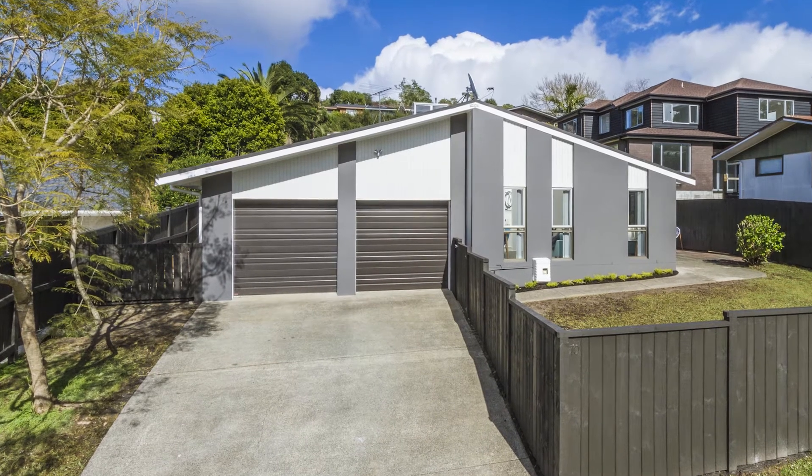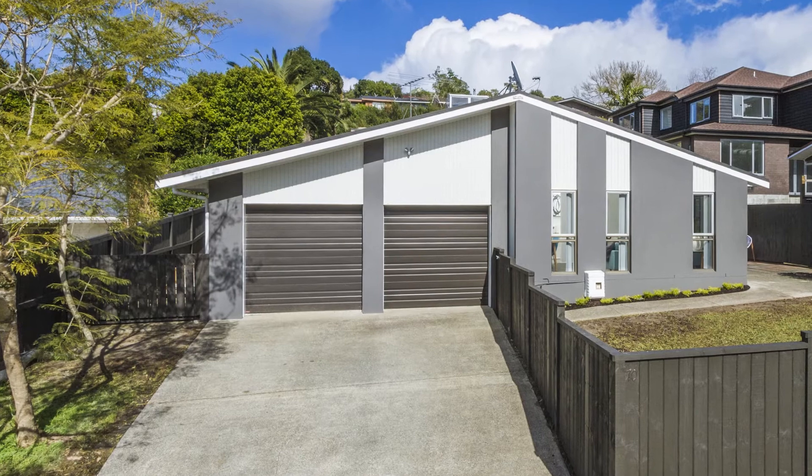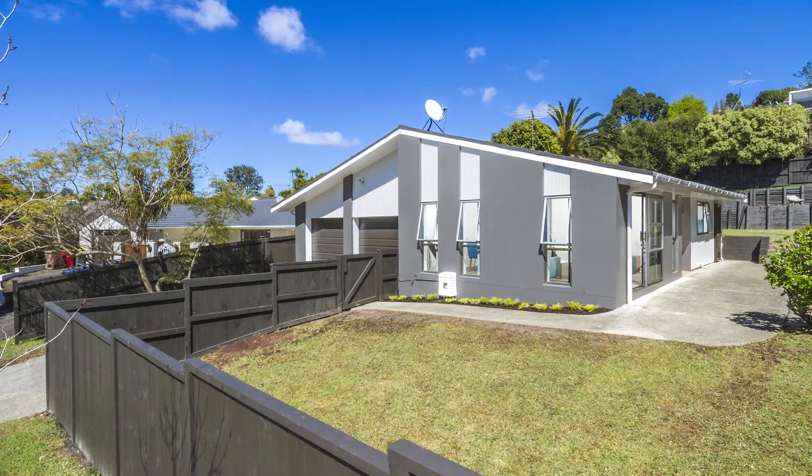The double internal access garage is nicely carpeted and there's a loft above providing ample storage. This is a nice flat section providing lots of space for the kids to play, ample parking, even room for the boat.